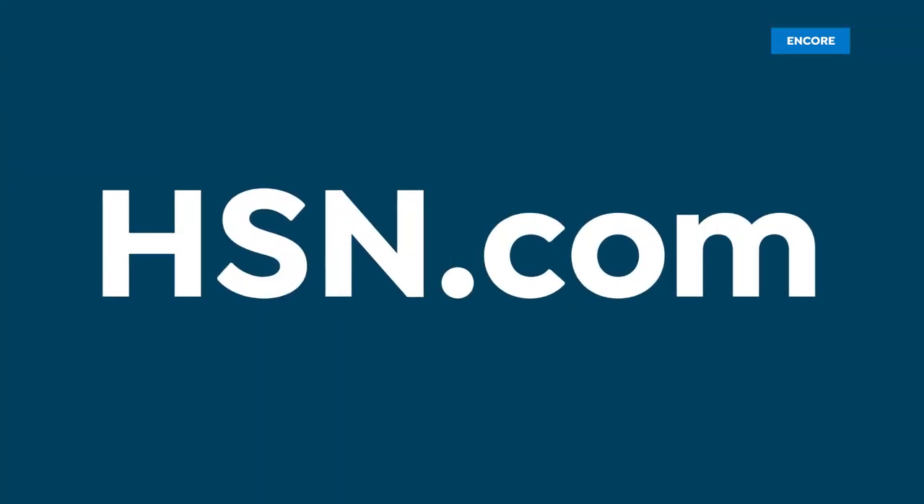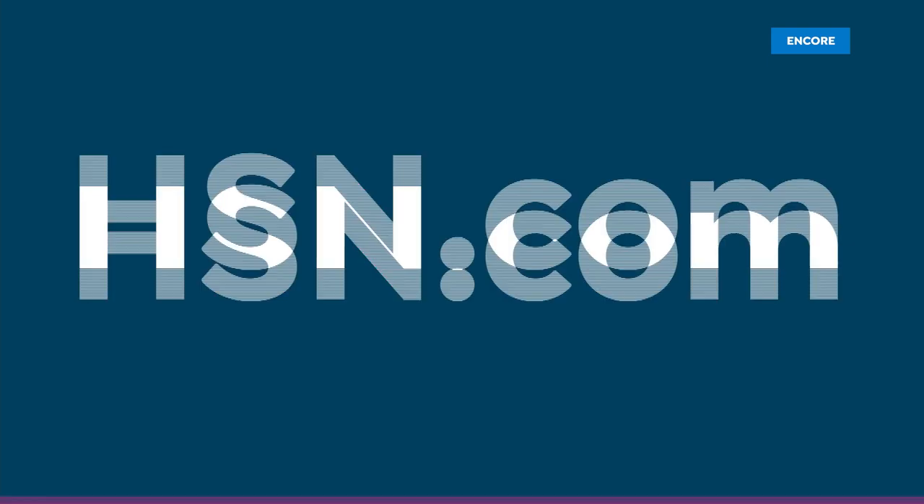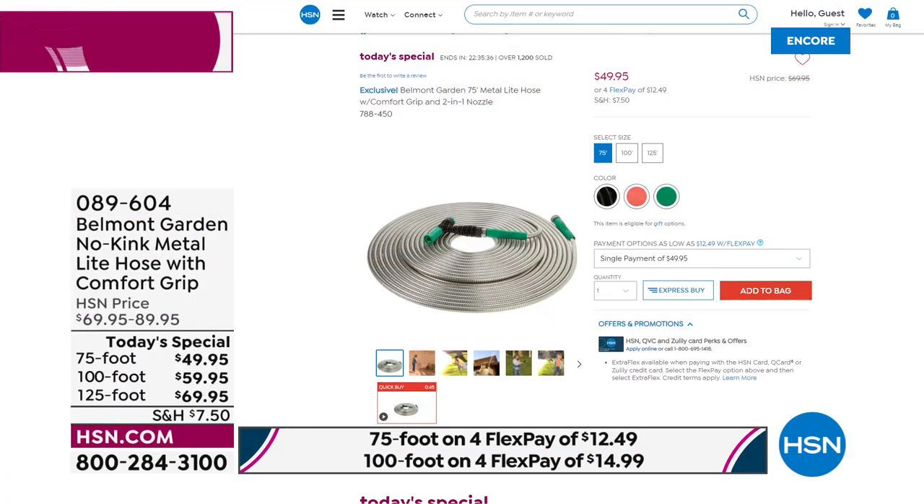That's our best value of the day. Item 089604, one-day-only offer. Choose your length — 75-foot, 100-foot, or 125-foot — then choose your color: green, black, or coral. The coral in the 125-foot will be the first to go.